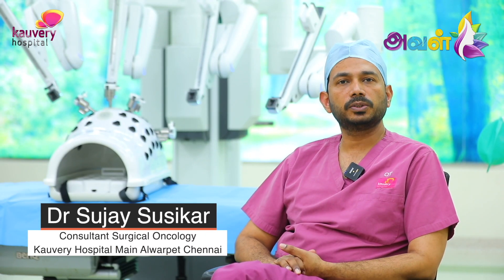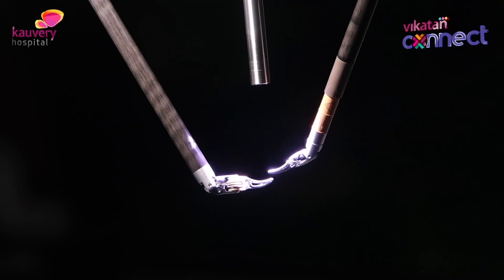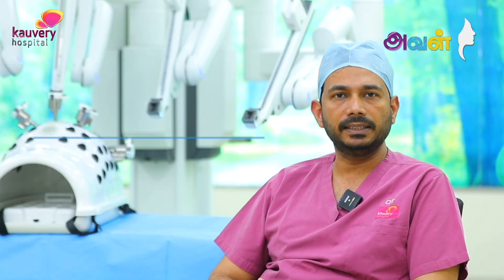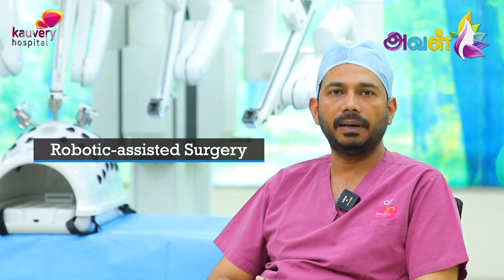Welcome. I am Dr. Sujai Susikar, Consultant Surgical Oncologist and Robotic Surgeon at Kaveri Hospital Alvarpet. The surgery is still being done by the surgeon.